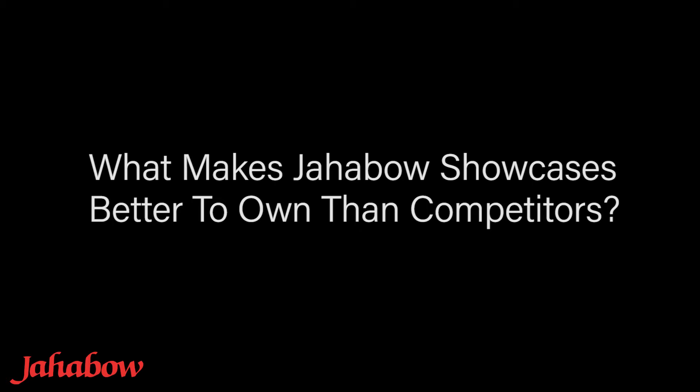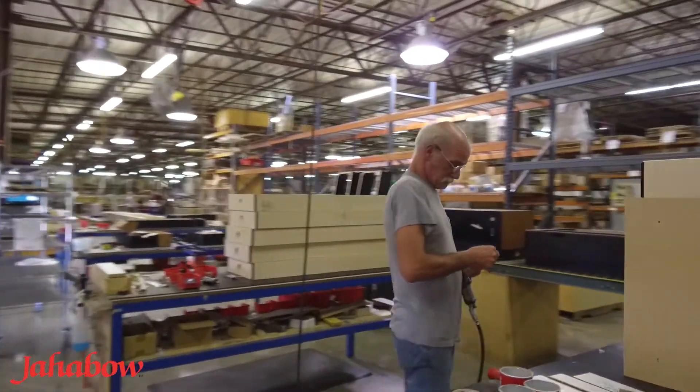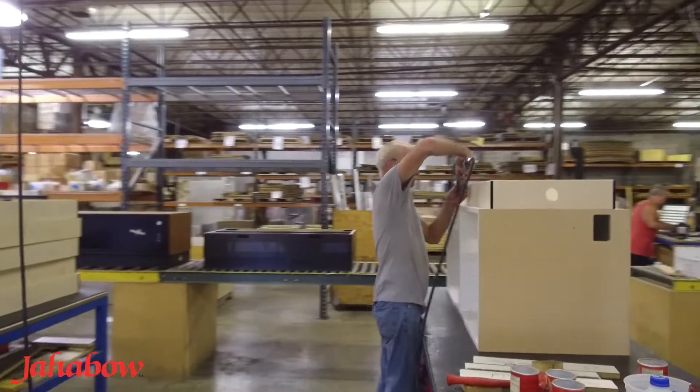Jahabow products are made in America. Our Jahabow-owned factory is located here in central Missouri. We employ all local workers, supporting about 140 local families.